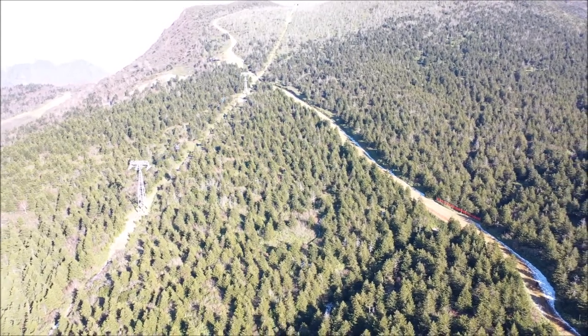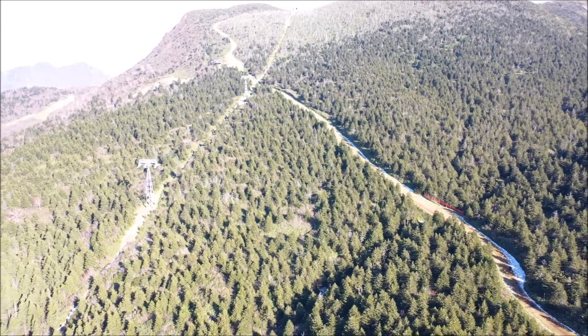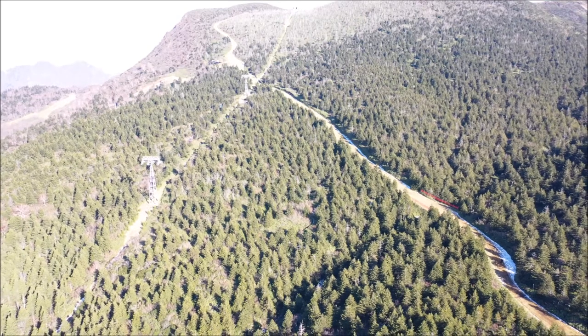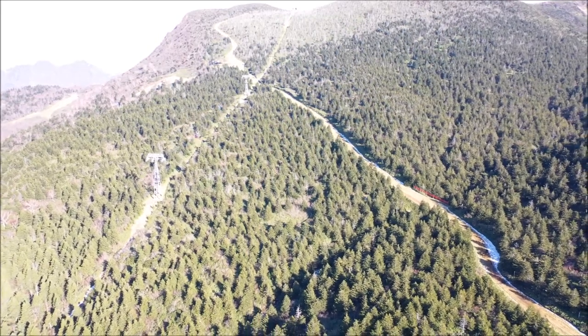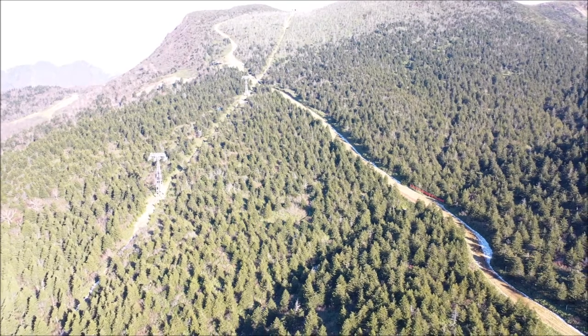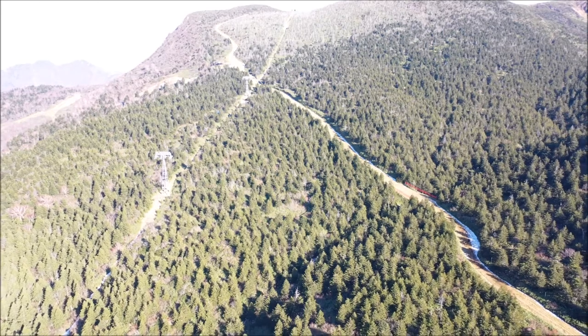As we go down the mountain, you will see site number four, site number three, and two. In site number four, almost 10% of the trees are dead, as you can probably see from this view. As we go down the mountain, the number of dead trees decreases.